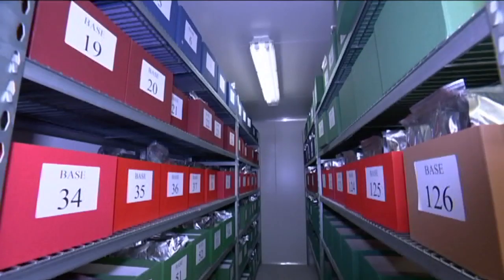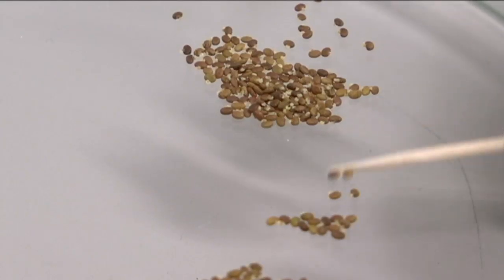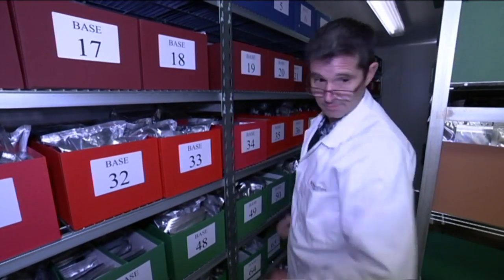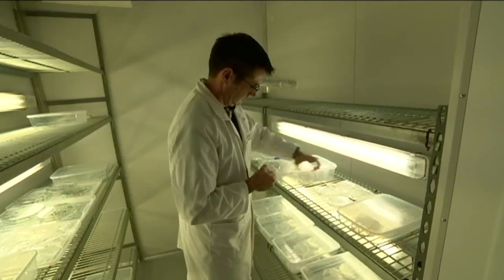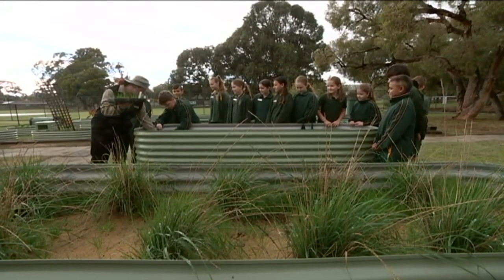The WA Seed Bank concentrates on native plants that are only found in Western Australia, both by storing seeds for the future and replanting them in the wild to help the species grow again. But they need lots of seeds to do that, and that's where these kids come in.